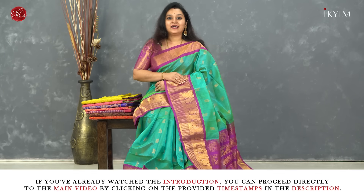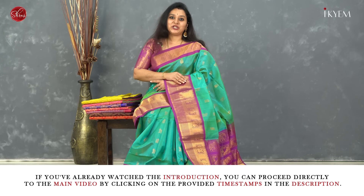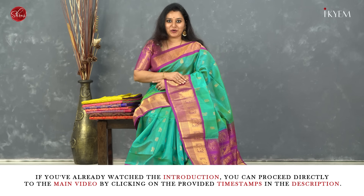Namaskaram and welcome to Shrus. In today's video we have Kanchi bordered silk cotton sarees with beautiful corduroy borders.